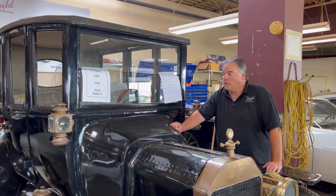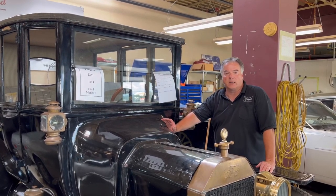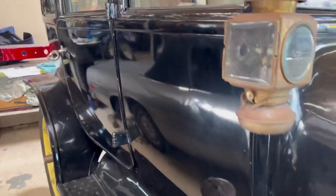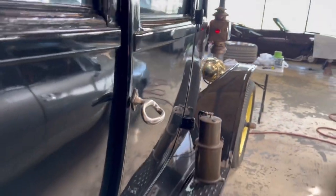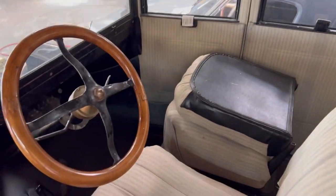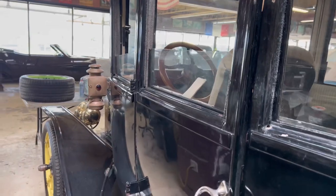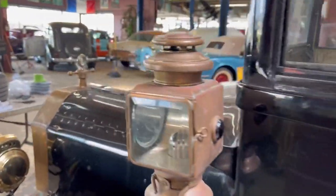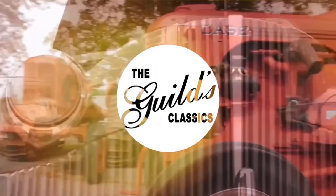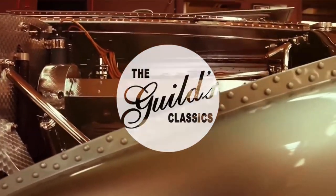I love working on these and this one is going to be a complete job from top to bottom, front to back. It is going to be a great car when it's done.